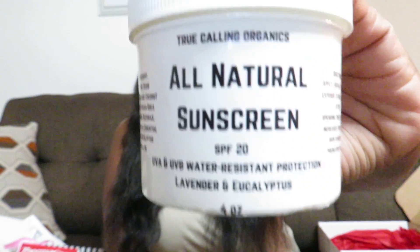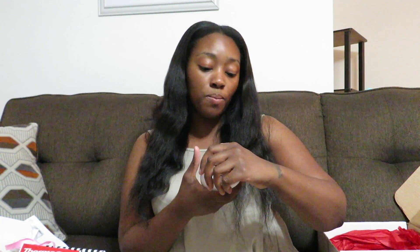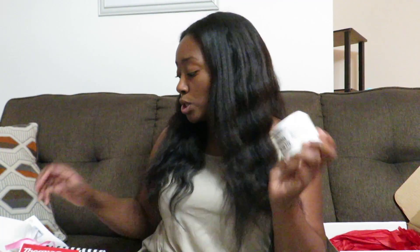Last but not least is this all-natural sunscreen that I never got a chance to use — also from my dot box. It's made by True Calling Organics. UVA and UVB water resistant protection. It's lavender and it smells really, really good. It's all natural, so you can use it on your kids as well. You can smell the lavender — it smells so, so good. I'm throwing this in the box as well.